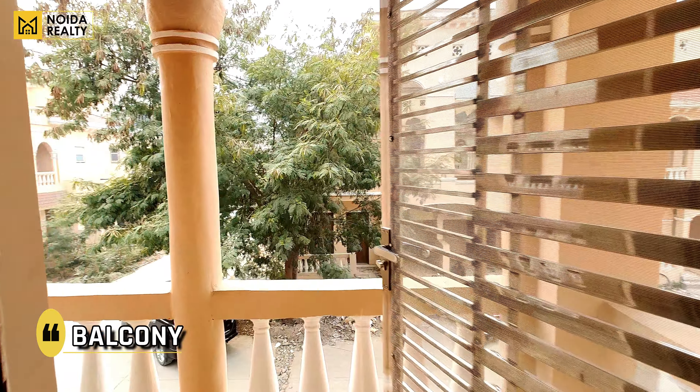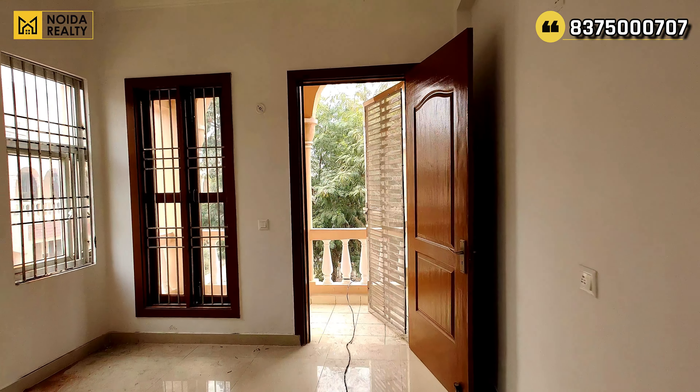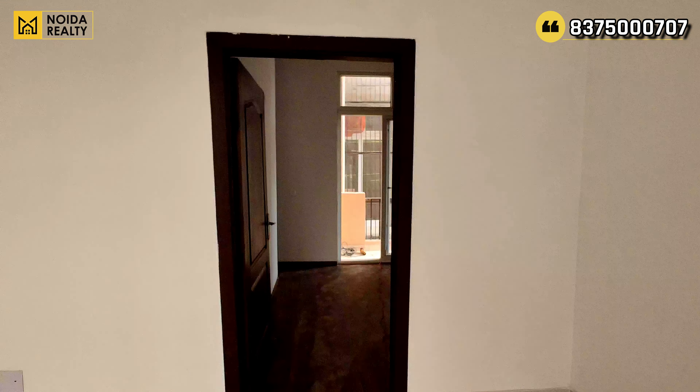Current अभी जो आप screen पे देख रहे हैं, this is the dual entry to your villa. So now moving further — यह आपका kitchen area है जिसका dimension 10'6" by 7'4" around है। Villa में availability की बात करें तो सारे ही villas आपके resale में available हैं।